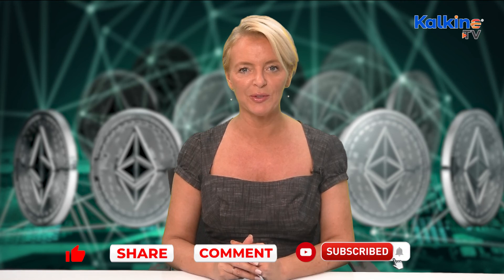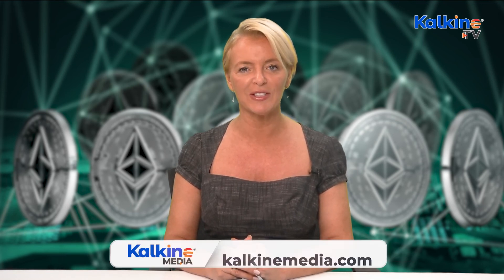So what do you think of the Ethereum Mist wallet? Leave a comment below and share this video with your friends. Subscribe to our channel and press the bell icon to get notifications for our latest videos. I'm Rachel for Kalkine Media.